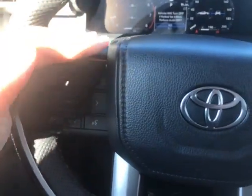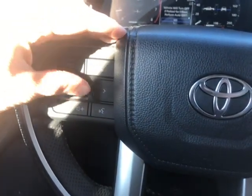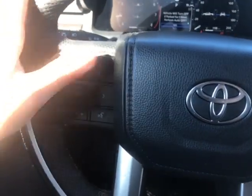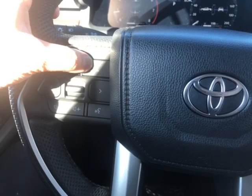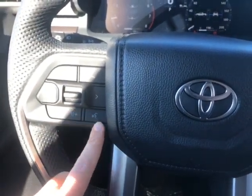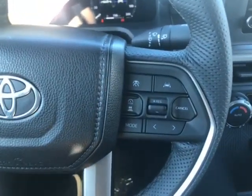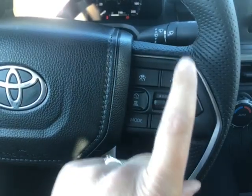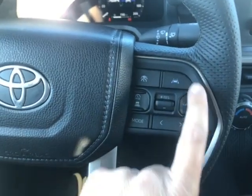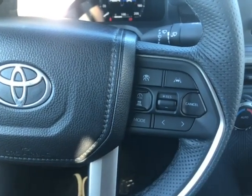Over here you have your controls for your digital screen, so you have your back button and different controls there. You can also make a phone call just by clicking here. You have your volume for the phone call or for the radio, and you have voice recognition — so this vehicle does have Bluetooth connection. Over here on the right hand side you have your adaptive cruise control, your lane departure alert, your cruise control, and the controls for the cruise control.